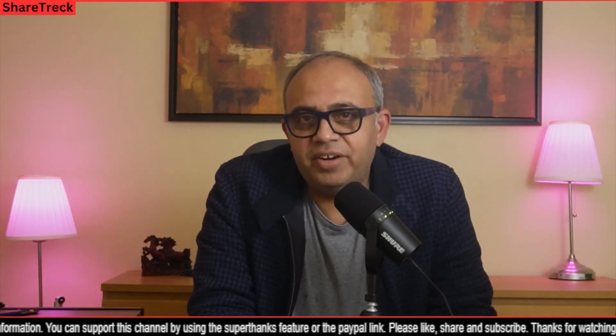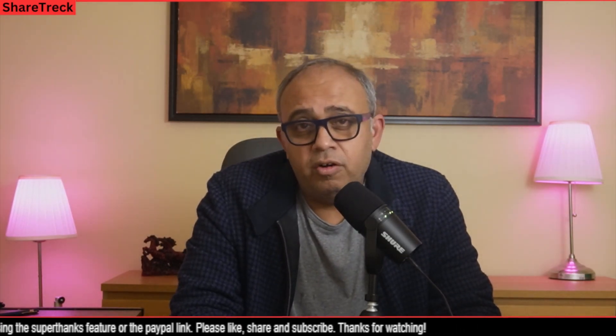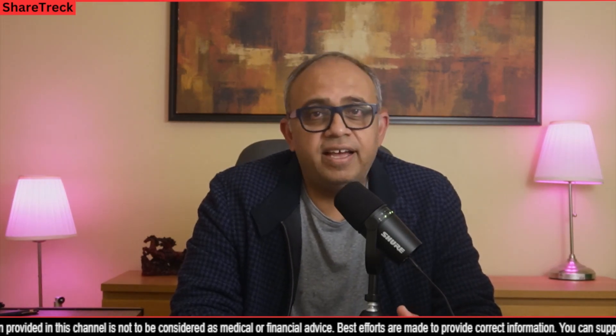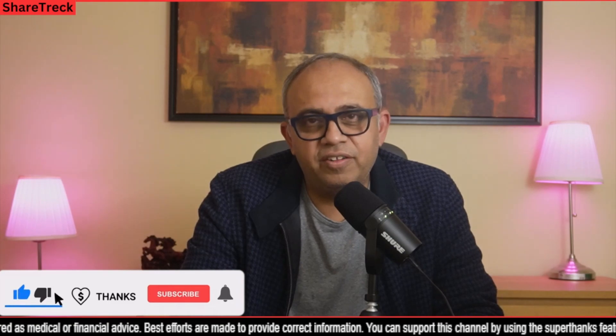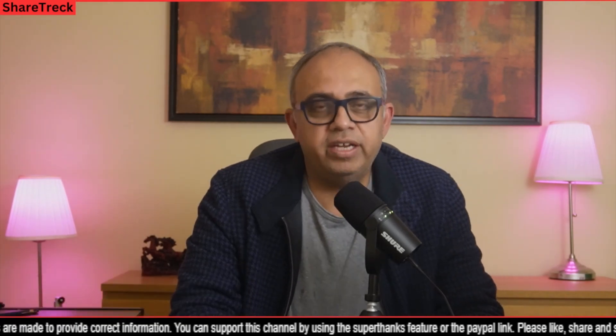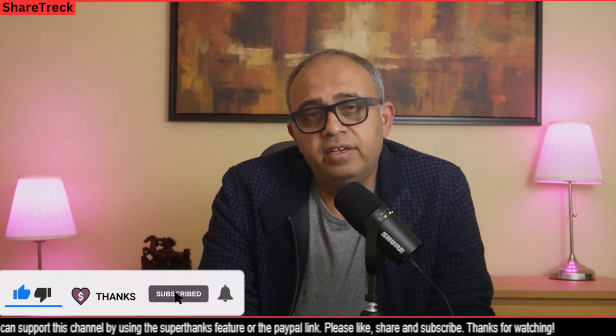Hey all, welcome to ShareTrek. This is Raj here. A couple of days ago I made a video on Pfizer and their hemophilia B gene therapy. Most of our genomic watch list companies do not have much news other than CRISPR and Bluebird, and I already covered everything about Bluebird and CRISPR as it pertains to Exacell, Lovocell, CTX110, and CTX130. The idea was to expand to big pharma also getting into gene therapy. Today I'm going to talk about Biomarin's gene therapy product called Roktavian, which is for hemophilia A.